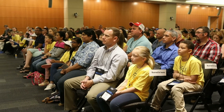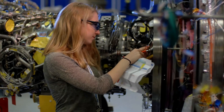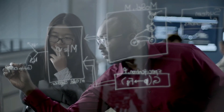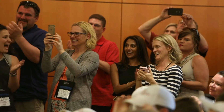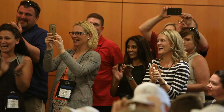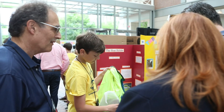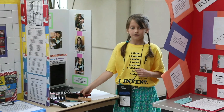Affiliates, sponsors, and partners love Invention Convention because it allows them to help develop the next generation of inventors, innovators, and entrepreneurs for the workforce of tomorrow. And finally, students and parents love Invention Convention because it is fun. Students are eager to talk about how the invention process has helped them to do well in school, become more confident, and believe that they can accomplish anything.